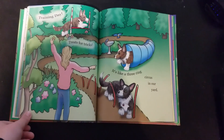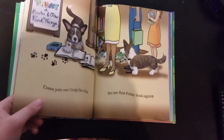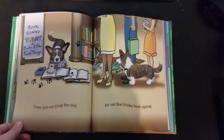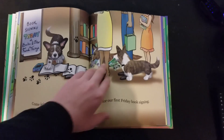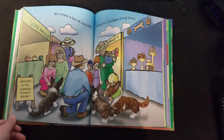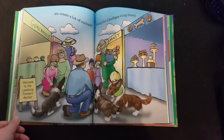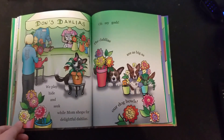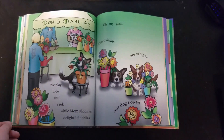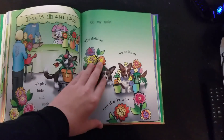Training day! Treats for tricks! It's like a three-ring circus in our own yard. Come join our corgi fan club for our first Friday book signing. We create lots of curiosity about the Cardigan Corgi dog breed. We play hide-and-seek while Mom shops for delightful Delilas. Oh my gosh, the Delilas are as big as our dog bowls!